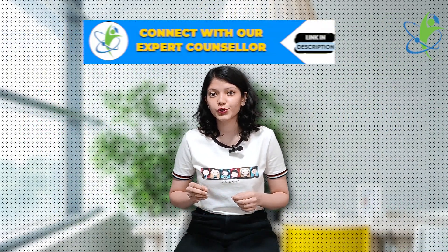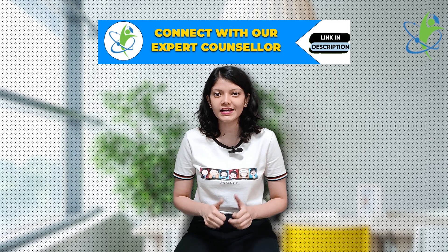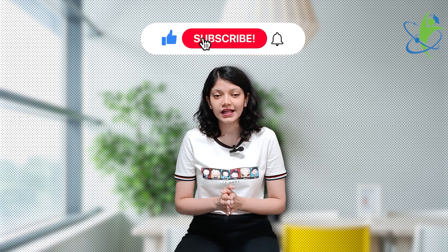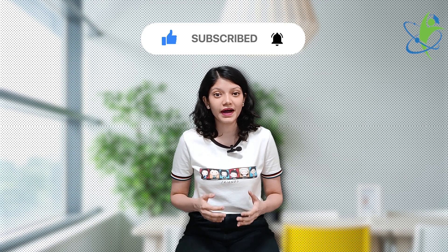So that's about it. If you want to know more about a specific course, college or university, there is a profile analysis link mentioned in the description box — do check it out and fill it out so that our experts can help you with your queries. If you found this video informative, then like and share. Comment and tell us about which college or university you want to know about next. And don't forget to subscribe to My College Buddy for more such videos daily.